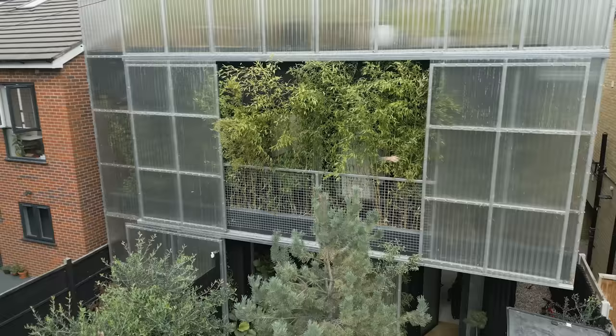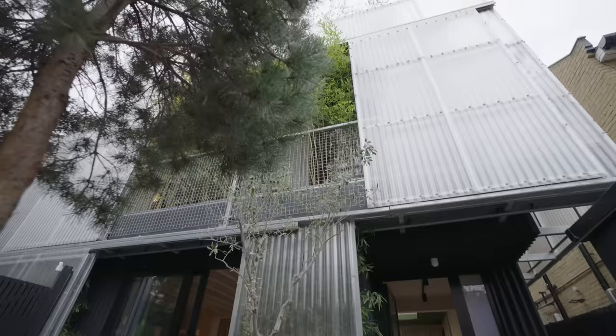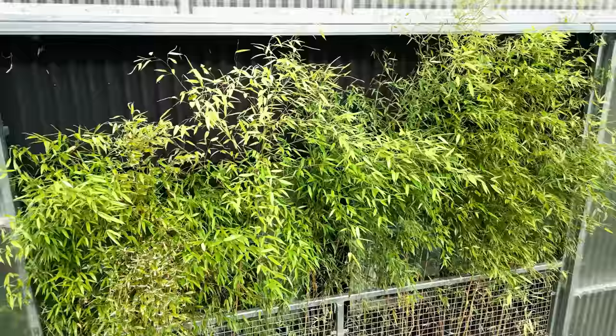My favourite space is definitely the front of the house. The idea that all of the screens can be totally closed up and feel quite insular, or on the other hand can be totally opened up and expose all the bamboo hanging out in quite a wild and raw kind of way.